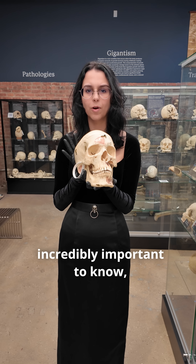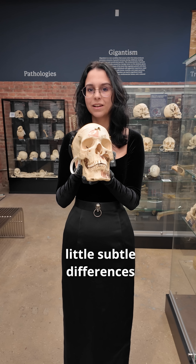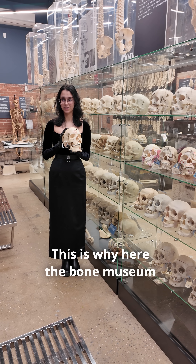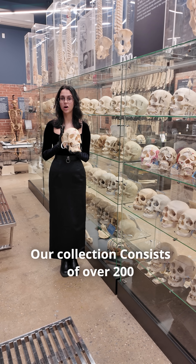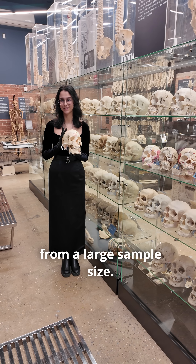Now all of these differences are incredibly important to know, especially if you're working with live patients, as all of these subtle differences can have a major impact on how various conditions present. This is why here at the Bone Museum, our collection consists of over 200 individual skulls, so that researchers can come and learn from a large sample size.